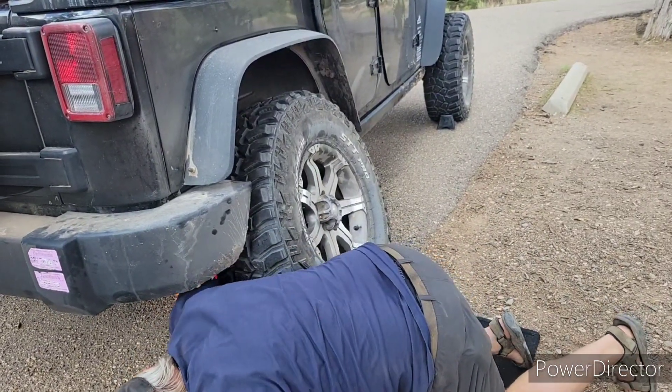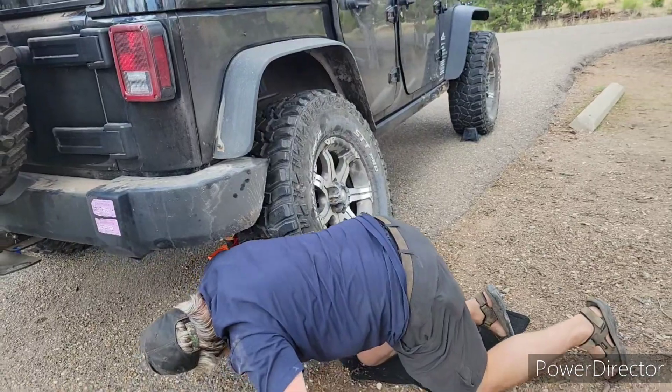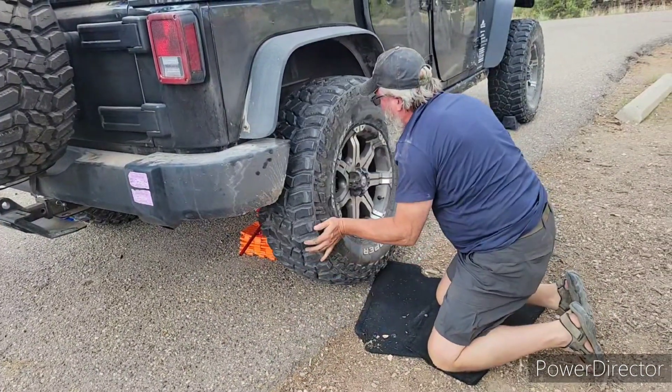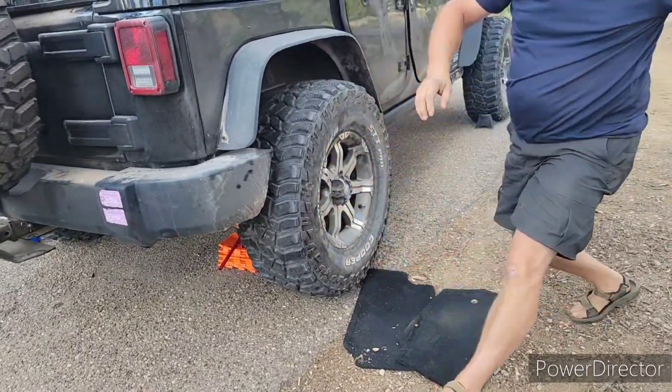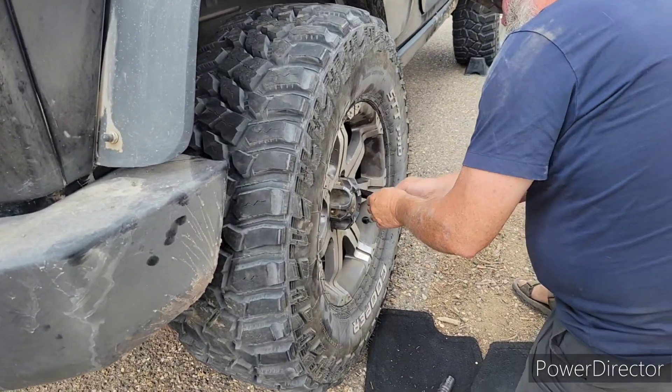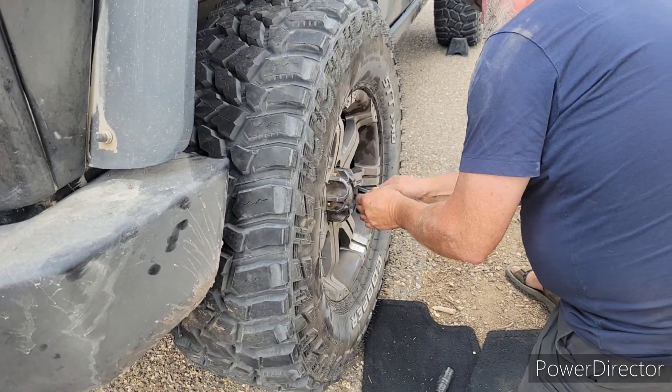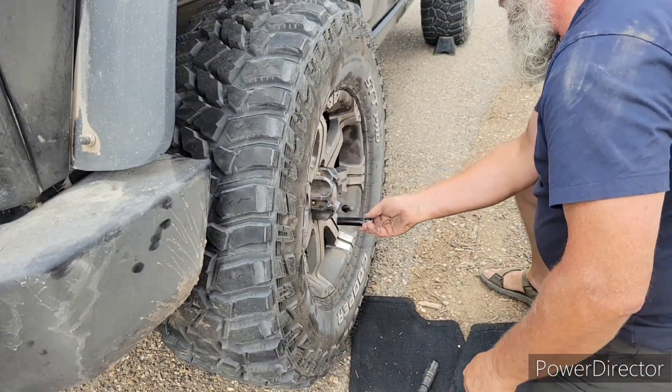Bill had also encountered another difficulty that afternoon. When he went into town to buy that brake pad so that we could replace it, he also bought a tool that compresses the caliper piston. After he left the store, he discovered that it was missing a part. He had to take it back, and he found a clamp that worked just as well.